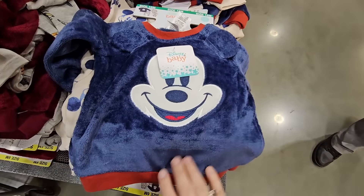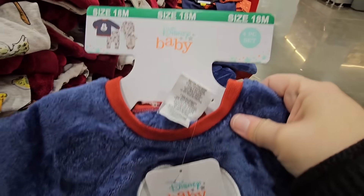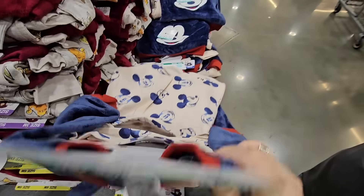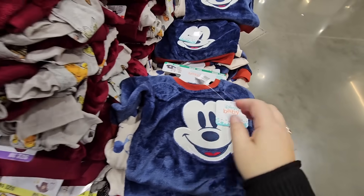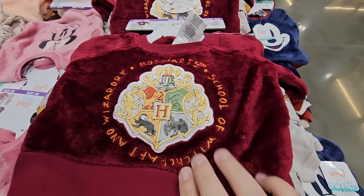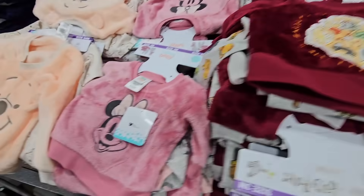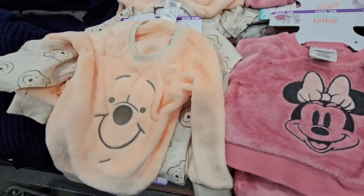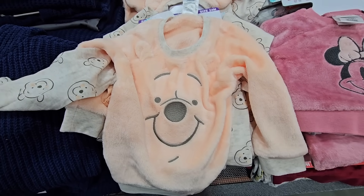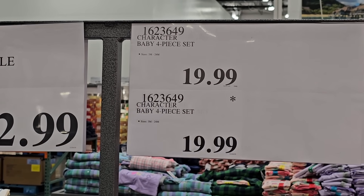Some more adorable kids' clothes — this is really, really soft. It's about a two or three-piece set and just super adorable. And oh, even Harry Potter — I don't think I've ever seen Harry Potter in little toddler clothes. We also have Minnie Mouse and Pooh. Those are cute and very comfortable for the kids. $19.99 — and it is a four-piece set.